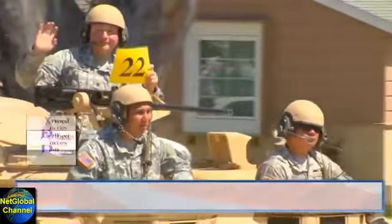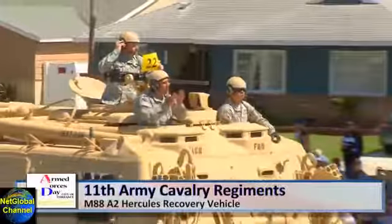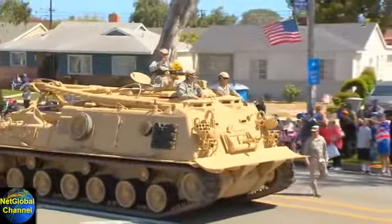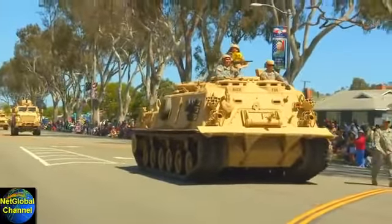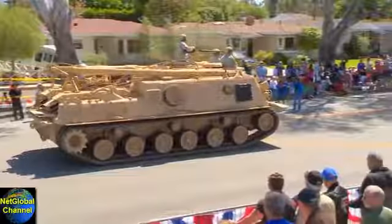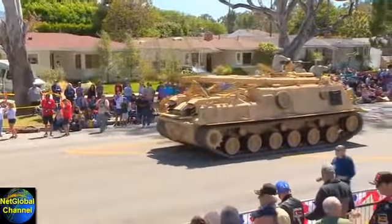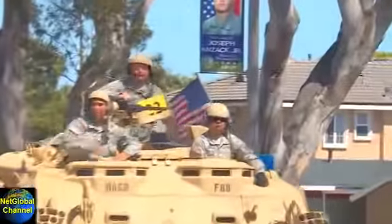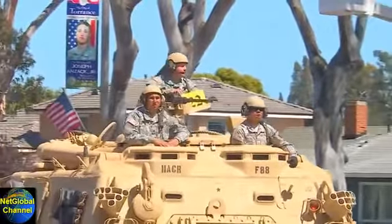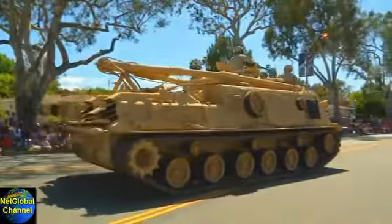Ladies and gentlemen, the 11th Army Cavalry Regiment's M88A2 Hercules recovery vehicle — a 63-ton armored tracked vehicle developed to recover the M1 Abrams tank. The crane on the back has a 31.8-ton lift capacity, used to conduct maintenance on the Abrams tank.